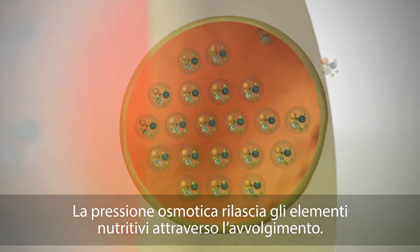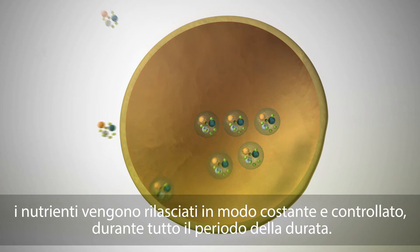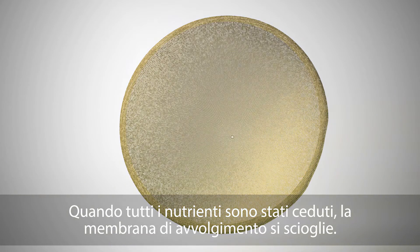Osmotic pressure releases the nutrients through the coating. Influenced by temperature, the nutrients are released at a constant and controlled rate during the longevity. When all nutrients are released, the resin coating breaks down.